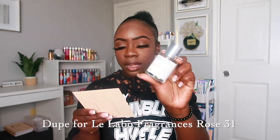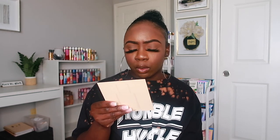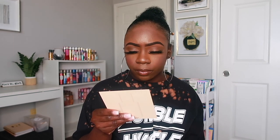The next scent I have is Floral Rose, which is a dupe for the Le Labo Rose 31 perfume. It has notes of rose, cumin, cedar, incense, musk, citrus, and amber. I have not worn this one yet, but it smells really pretty. You can definitely smell the rose, amber, and musk — not so much the cedarwood or incense, but I definitely get the floral vibe. If you love rose scents, you will love this one.